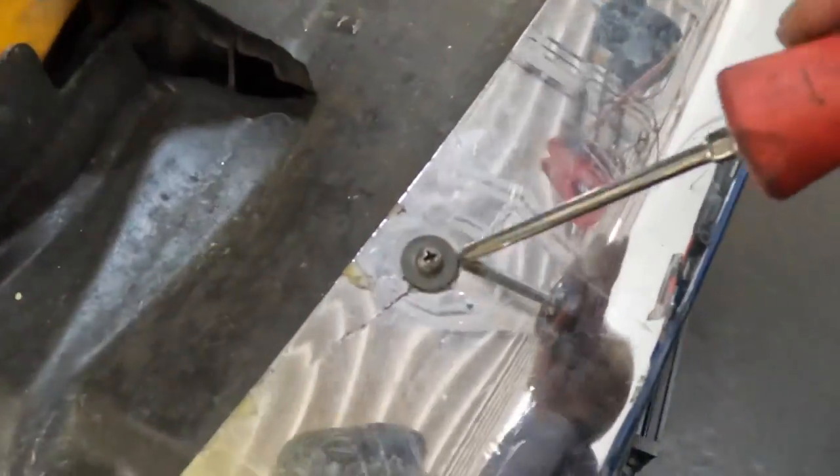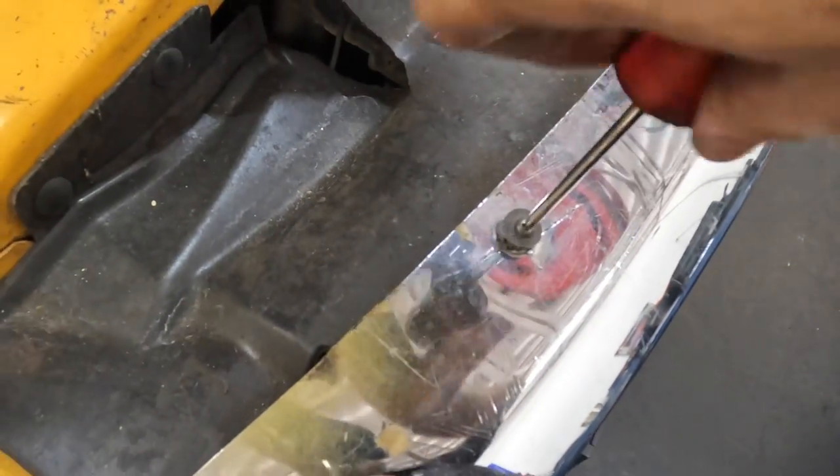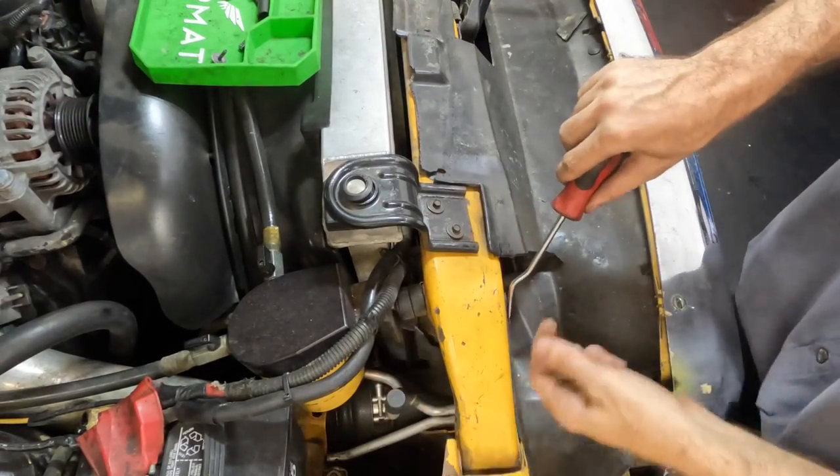One thing that really bugs me is every single fastener on this truck has been touched at some point, and there's cracking and damage throughout this trim. I need to take some extra special care not to break things further.